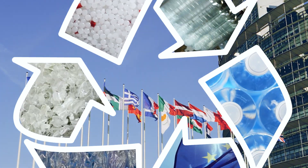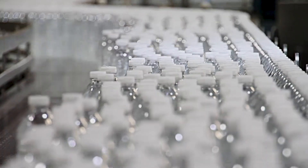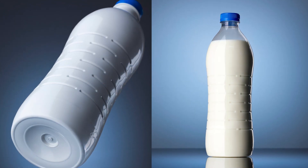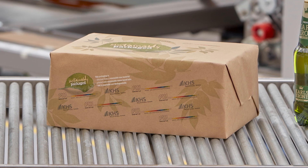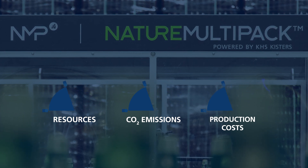The new legal directives will trigger lots of changes in the beverage and packaging industry. KHS offers its customers support throughout and beyond all of the necessary transformation processes. With lightweight systems and resource-conserving packaging concepts, KHS customers can cut costs and keep the financial burdens caused by the new regulations down to a minimum. KHS packaging systems such as the Nature Multipack optimize for better protection of our environment, significantly cut down on resources, carbon emissions, and production costs.